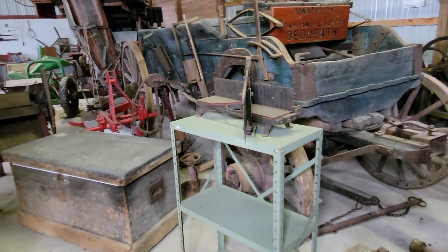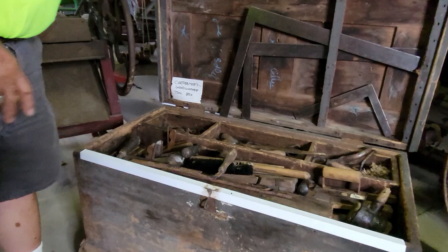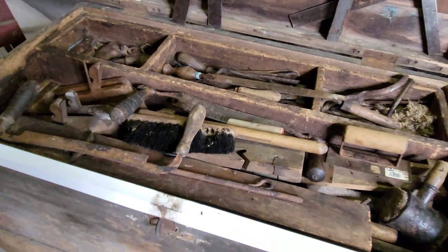This is an old-time miter saw. And this is a toolbox here full of fancy carpenter tools — a wooden toolbox from back in the 1800s.